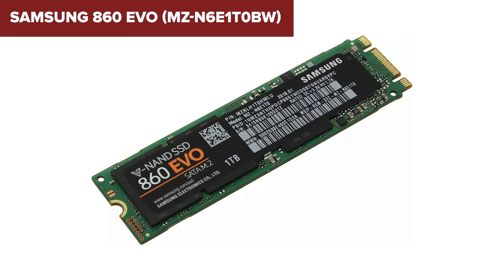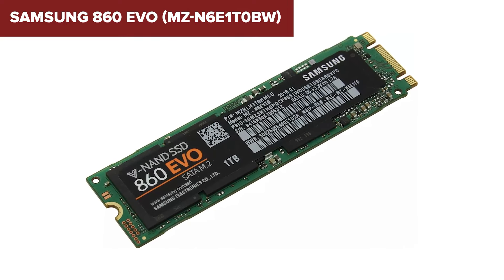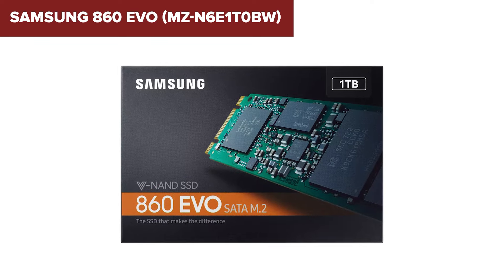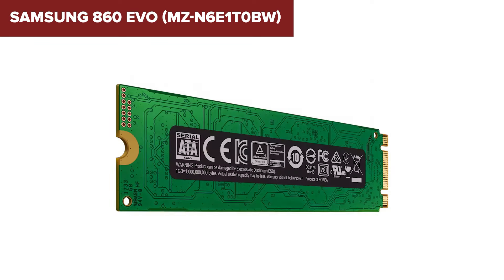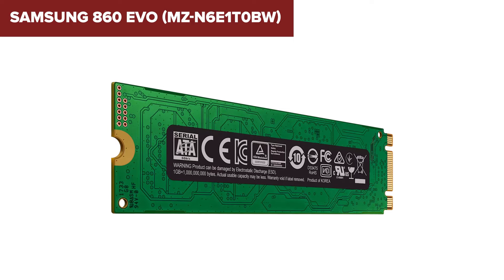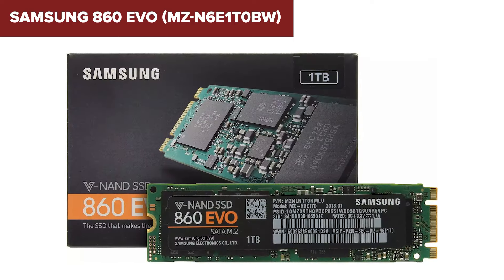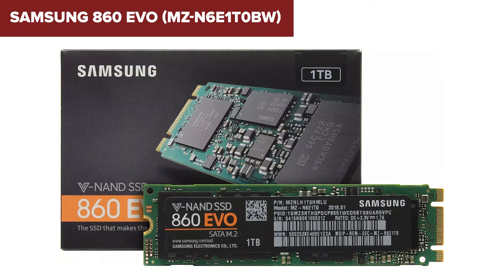One downside of this device is that it is a SATA-based SSD, which means it won't offer the blazing fast speeds of NVMe drives. For users with heavy data transfer needs or gaming, this might be a limitation. Additionally, while it performs well under most conditions, its speed can drop after the TurboWrite buffer is exhausted, which might be noticeable during very large file transfers.